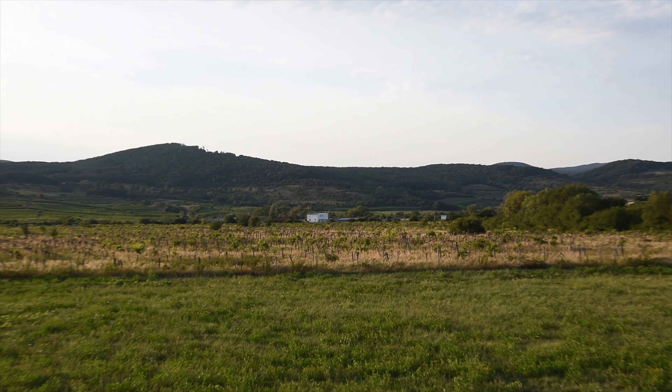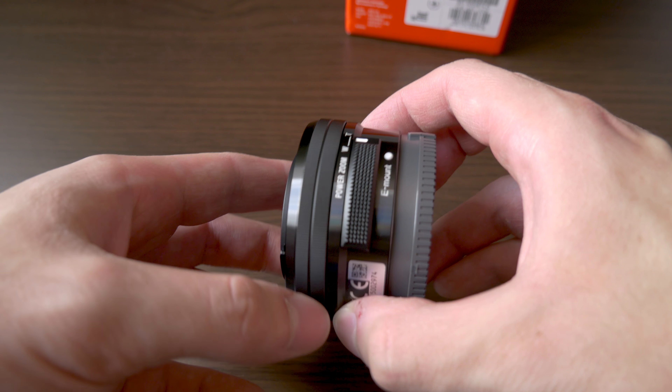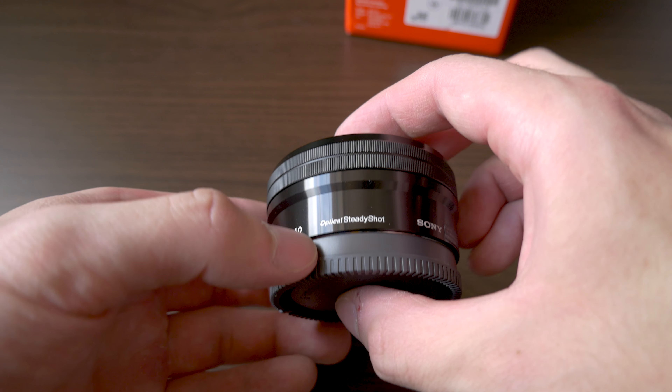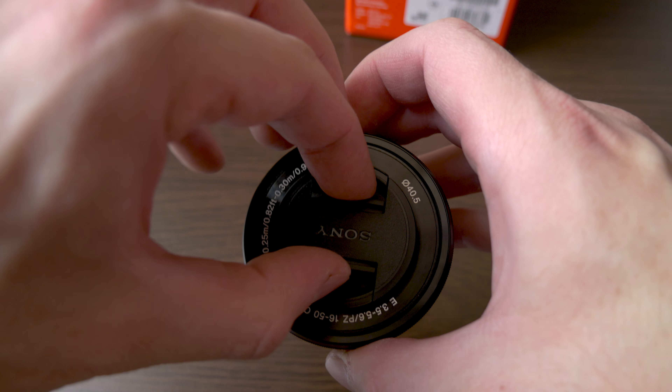I like the 18-105mm the most. The ratio between size and focal range is the best for me — it goes from 27mm to 157.5mm full frame equivalent.